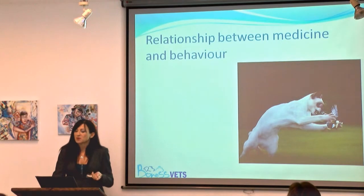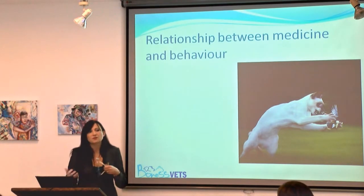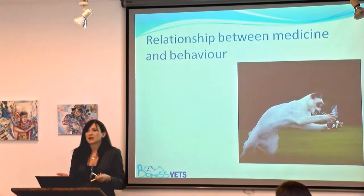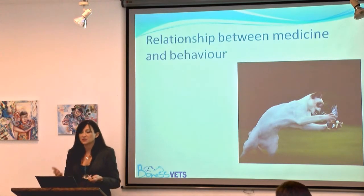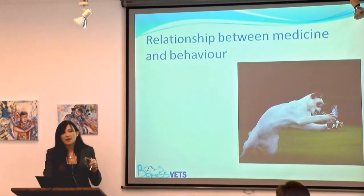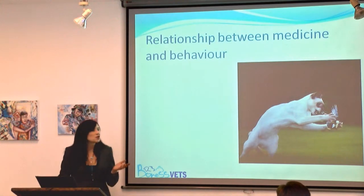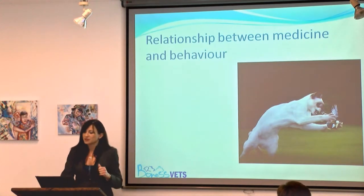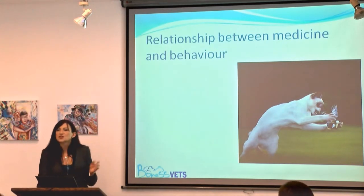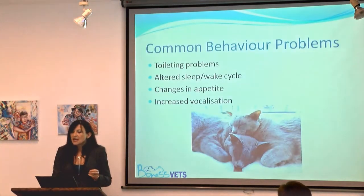Compared to dogs, behavioural problems in cats are really very under-reported. It is often me in the consulting room that asks the owner if there are any behavioural changes, and it's only when I suggest it that the cogs start working. We need to think about how a medical problem may actually exhibit itself as a change in behaviour. The most obvious example is the cat with arthritic hips that can no longer jump onto the chair, or the cat that starts drinking out of the toilet because it's got renal disease.